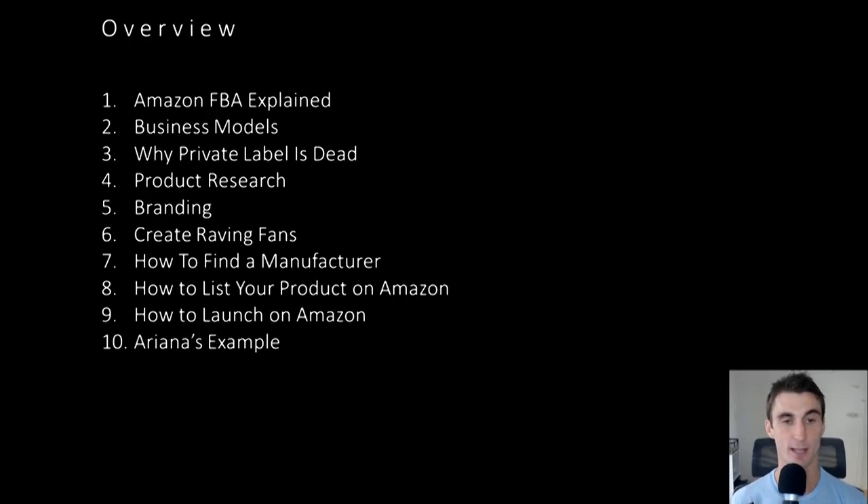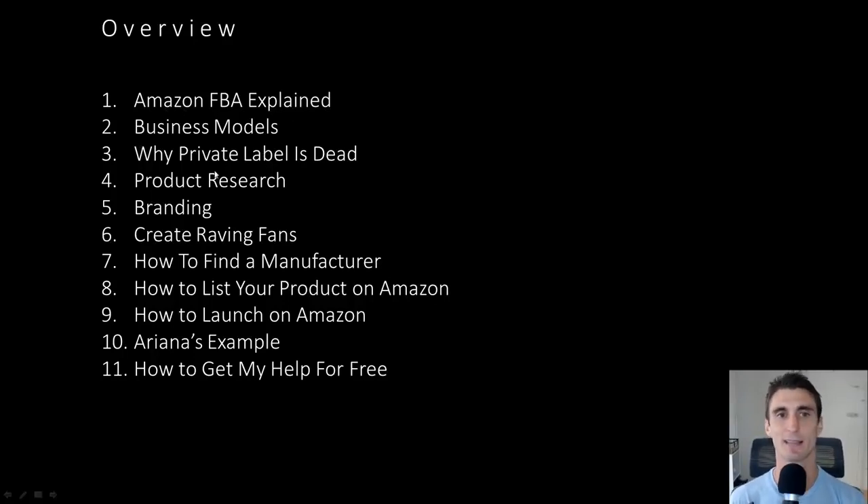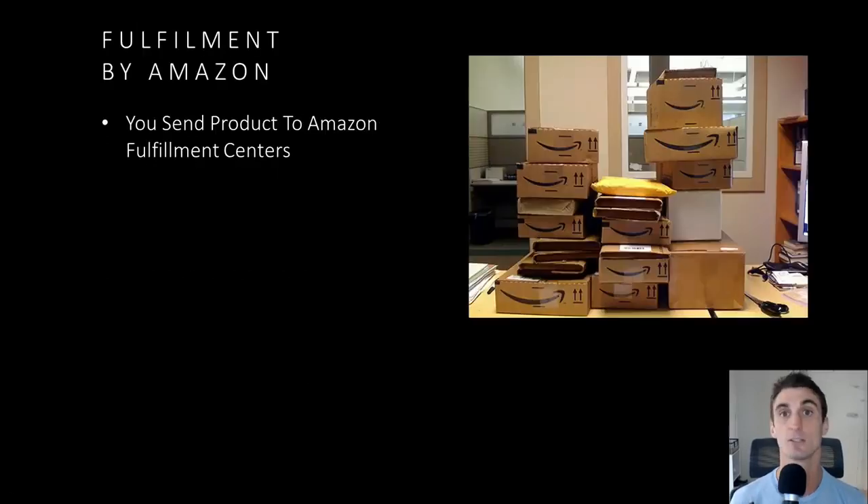Here's an overview with timestamps of what we're going to be talking about. First, I'm going to go in depth about what Amazon FBA is, because there are some misconceptions. I'm also going to talk about why private labeling is dead — a controversial thing, but hear me out. I'm going to go into depth talking about Ariana, my girlfriend, and her product VinoCards, how she's been doing, her numbers, step-by-step how she did it, and some of the mistakes we made. Stick around at the end for how to get my help for free. But let's get into the meat of it: how does Amazon FBA work?